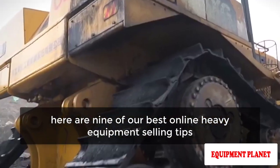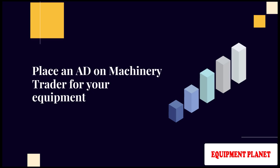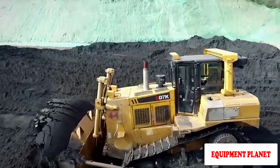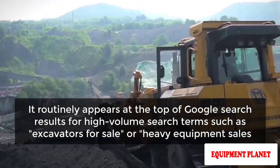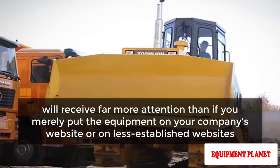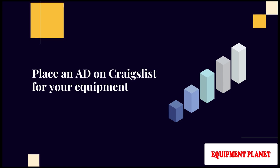With that in mind, here are nine of our best online heavy equipment selling tips. Number one: place an ad on Machinery Trader for your equipment. MachineryTrader.com is still one of the most popular websites for heavy equipment shopping. It routinely appears at the top of Google search results for high-volume search terms such as 'excavators for sale' or 'heavy equipment sales,' ensuring that your listings will receive far more attention than if you merely posted the equipment on your company's website or on less established websites.